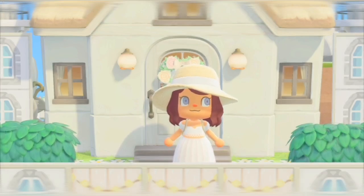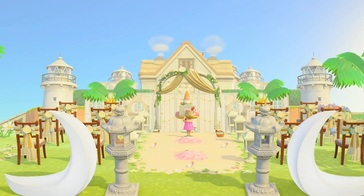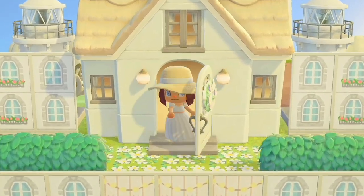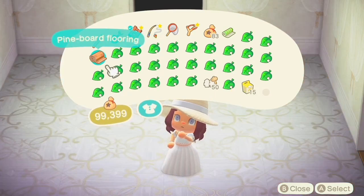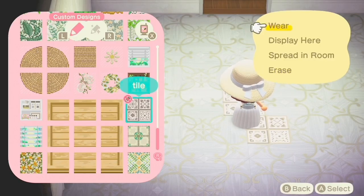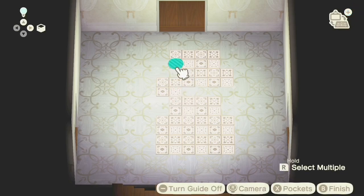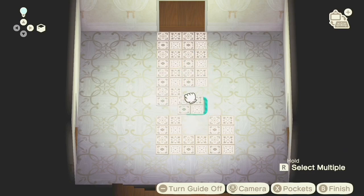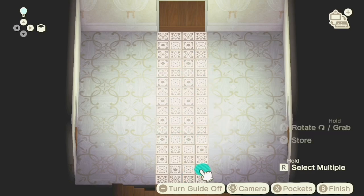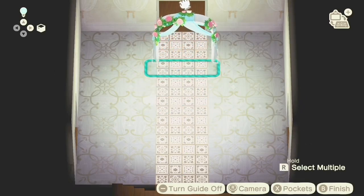For any new viewers, this is what the exterior of the wedding castle looks like. I did a separate video on how I built it if you're interested. The first room we're working on is the main room you walk into — I turned it into a wedding ceremony, like the interior version of the one right outside. I'm using custom tiles to create the main aisle since I didn't have any wedding rugs, but I think it turned out really cute and unique.